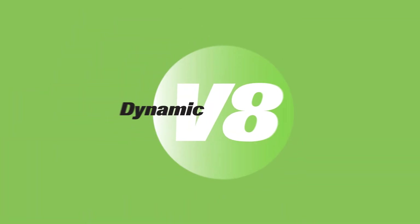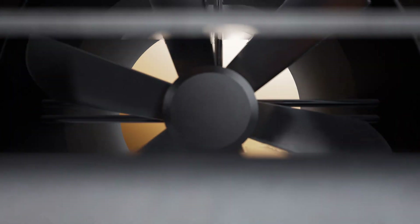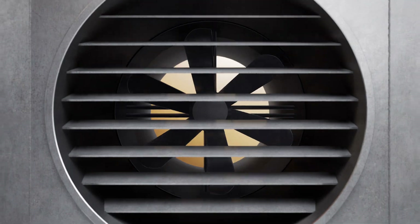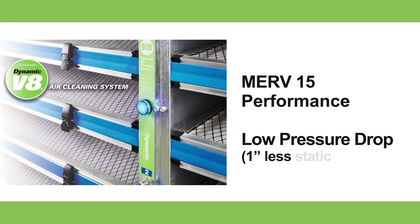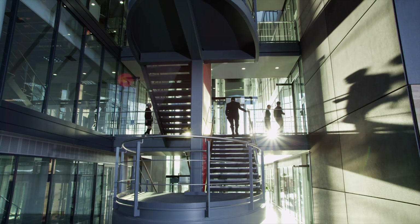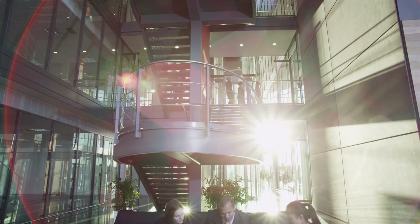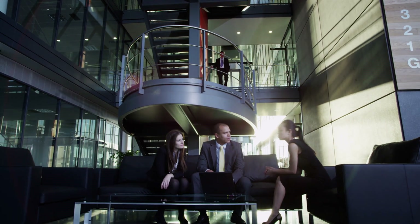Setting the standard for air cleaning is the Dynamic V8 air cleaning system. Traditionally, the trade-off for filter efficiency has always been fan energy — the Dynamic V8 changes that, featuring MERV 15 performance, a low pressure drop, and a dust holding capacity 8 to 10 times greater than passive filters. The Dynamic V8 air cleaning system gives your facility an unparalleled level of energy and maintenance savings while optimizing indoor air quality.